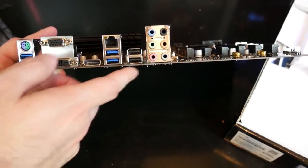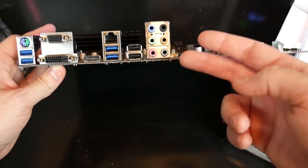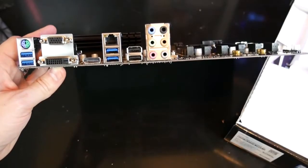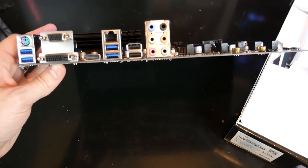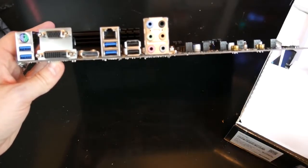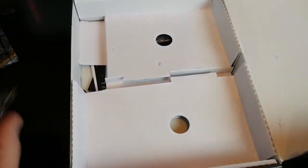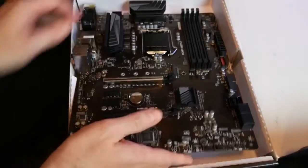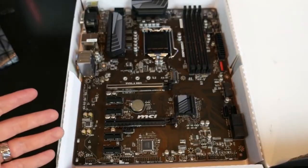On the other hand, the rear I/O consists of a PS/2 keyboard-mouse combo port, three video outputs, two USB 2.0 ports, four USB 3.0 ports, a six-plug audio stack, and a LAN port, which makes it perfect for professional users. So if you are looking for a high-quality motherboard that is more durable than steel and exceptional in performance, then the MSI Z370-A Pro is made for you. This is the best Z370 motherboard for overclocking and the choice of every professional.